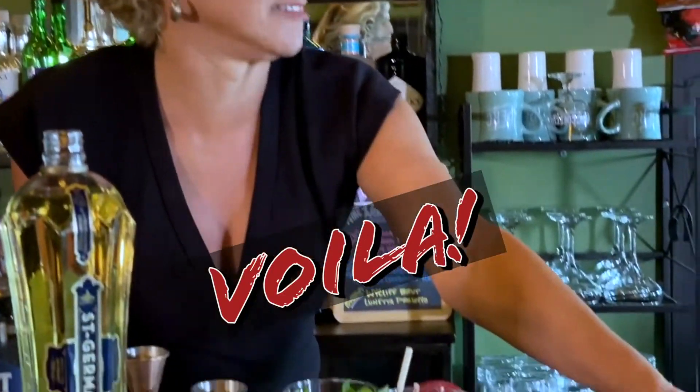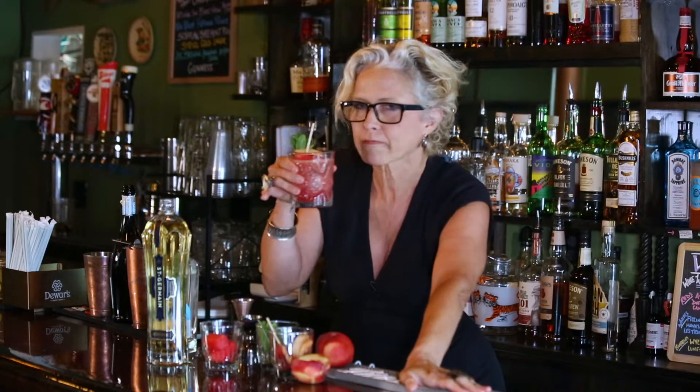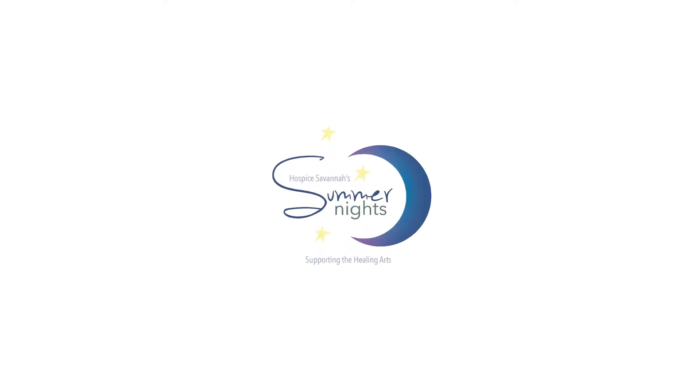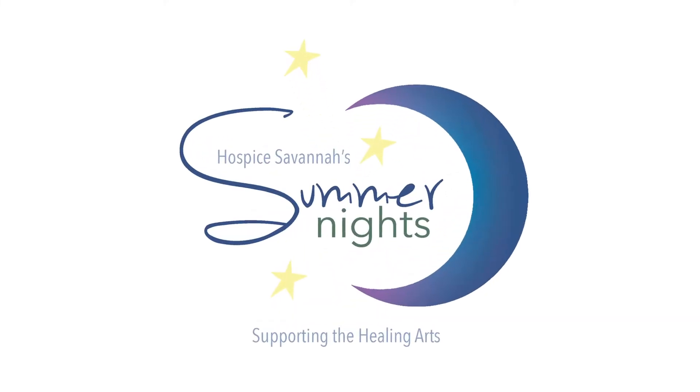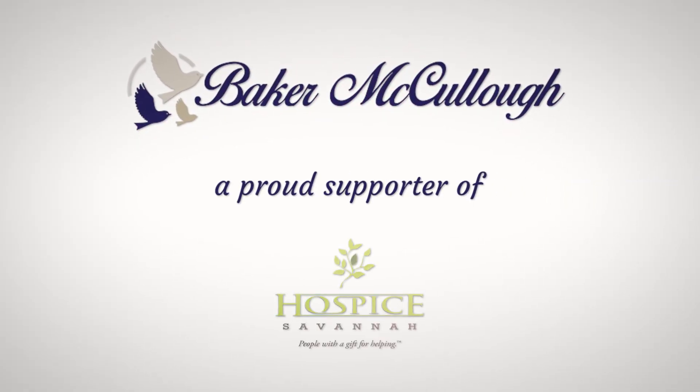Voila! Summer Night. It's very nice. We'll see you next time. Bye!